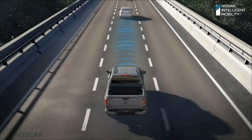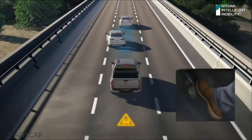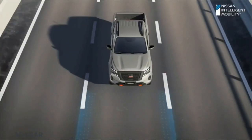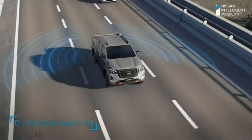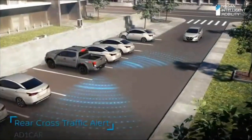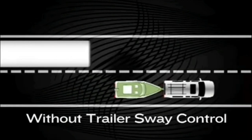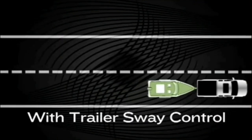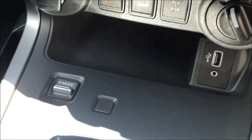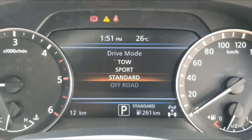With a host of new safety features such as Intelligent Emergency Braking with Forward Collision Warning, which reads up to two cars ahead, Lane Departure Warning and Intervention, Blind Spot Warning and Intervention, Rear Cross Traffic Alert with Moving Object Detection, as well as Trailer Sway Control, which uses the vehicle's stability control to apply a braking force to all four wheels to assist in reducing trailer sway. This can be further enhanced by the drive mode selector, which changes the transmission's characteristics from standard to sport, tow, and even off-road.